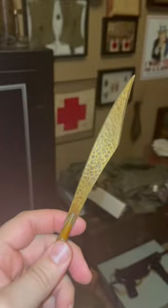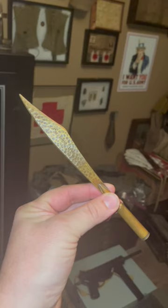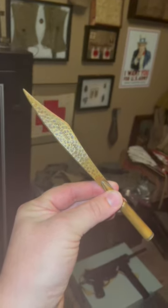You can see they attached it, and it works great for opening letters and it's quite stylish. So again, my letter opener from the Normandy region of France — it says Cherbourg. Thanks for watching.